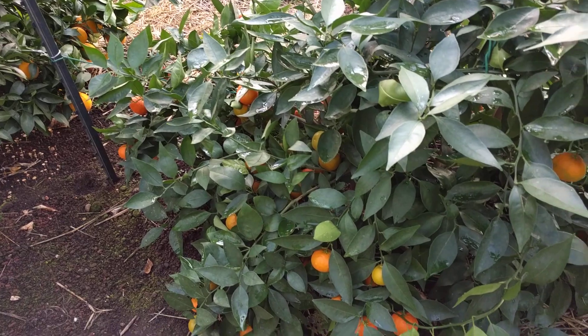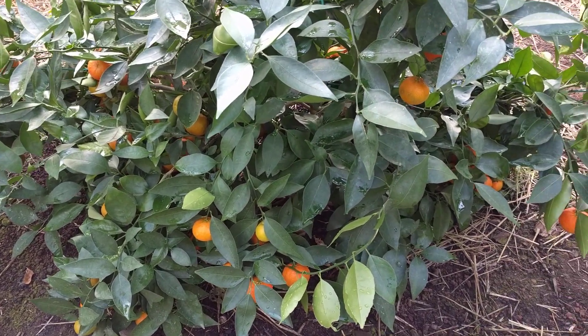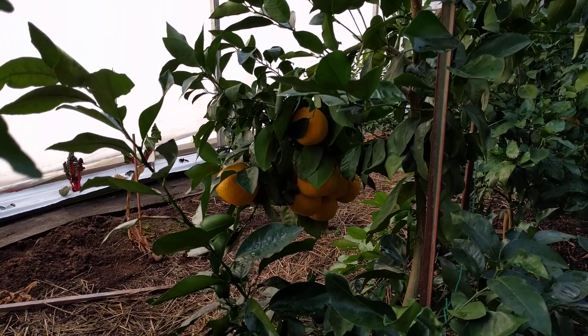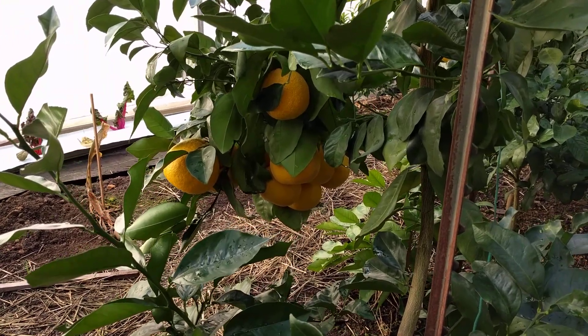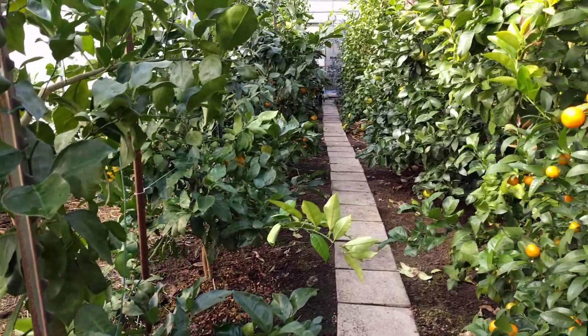And here's a Yosemite mandarin. And you can see some pomelos there — actually they're not. They're a cross between a pomelo and a tangerine. Looking pretty good.